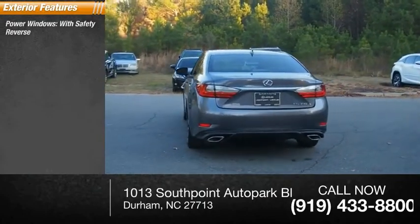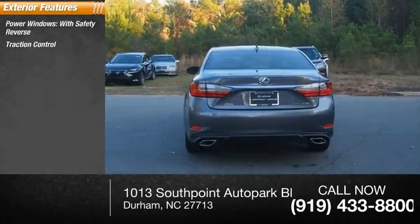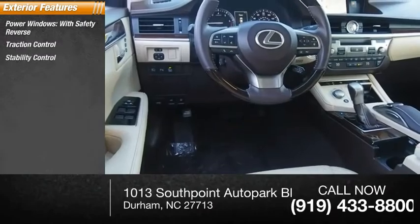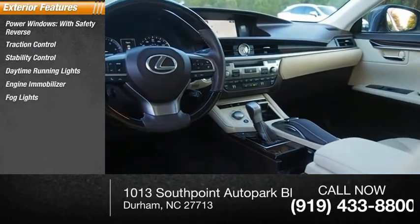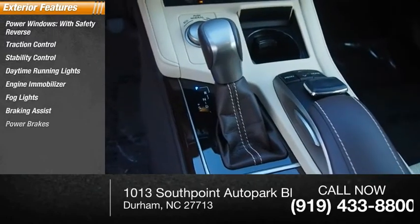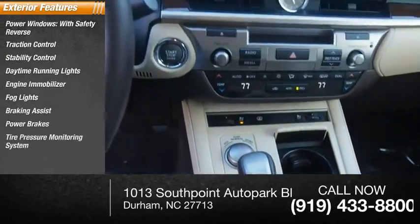Power windows with safety reverse. Traction control. Stability control. Daytime running lights. Engine immobilizer. Fog lights. Braking assist. Power brakes. Tire pressure monitoring system. Anti-theft security system.